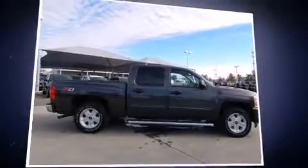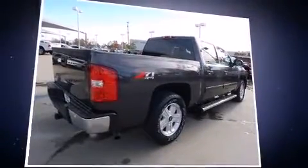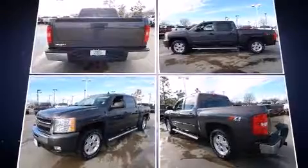Sensibility and practicality define the 2010 Chevrolet Silverado 1500. It features an automatic transmission, four-wheel drive, and a powerful eight-cylinder engine.